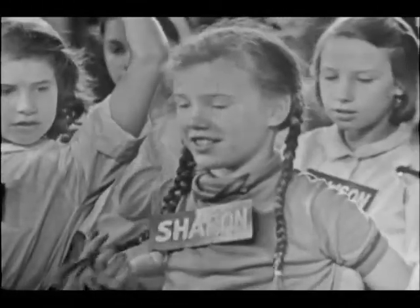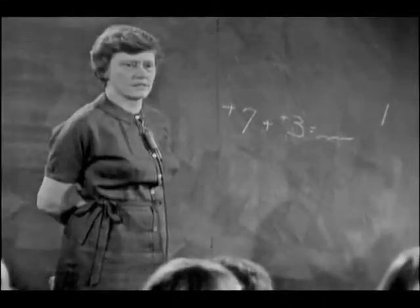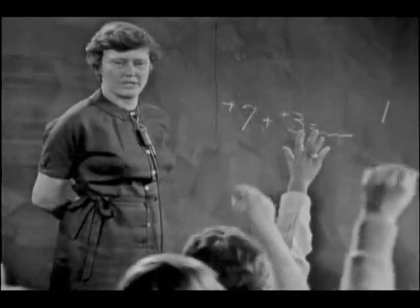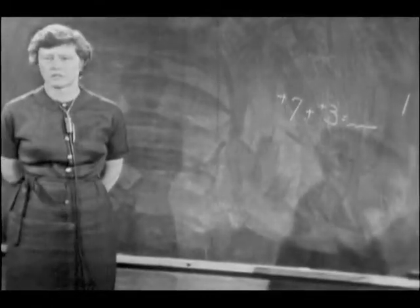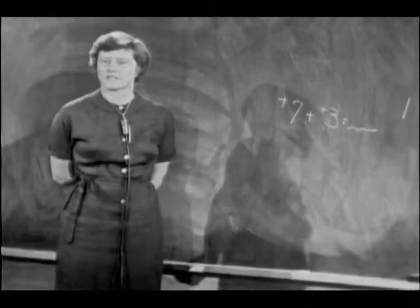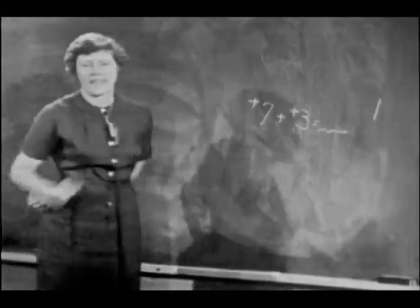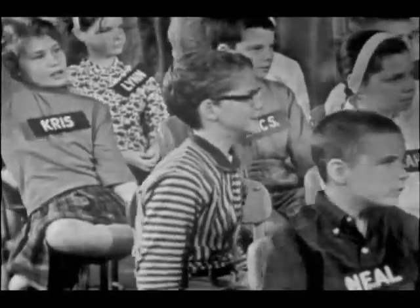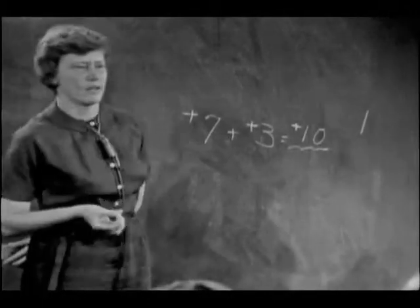Sharon: The positive 6-7 stands for a check for $7, and the positive 3 stands for another check. So that delivery is $10. Debbie: $10. Is Dana $10 richer or poorer? It's a positive — Dana needs a positive. And I'll put a positive in front of it to show that he's richer by $10.